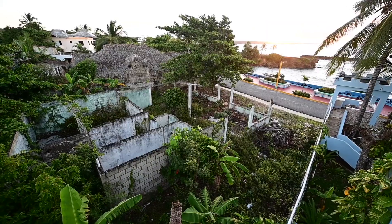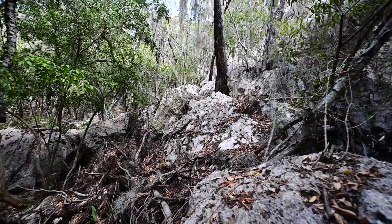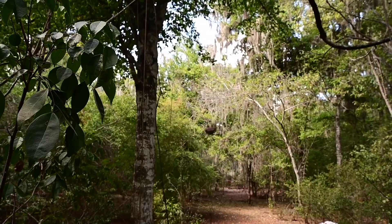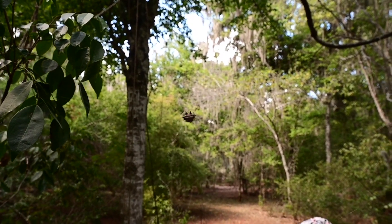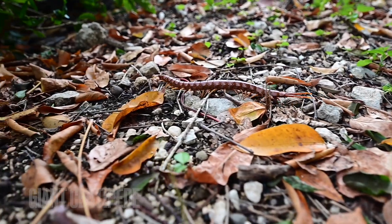The area around Boca de Yuma has plenty of karst and likely hundreds of undiscovered caves. It's also filled with creepy crawlies. This is a tarantula in the shower.